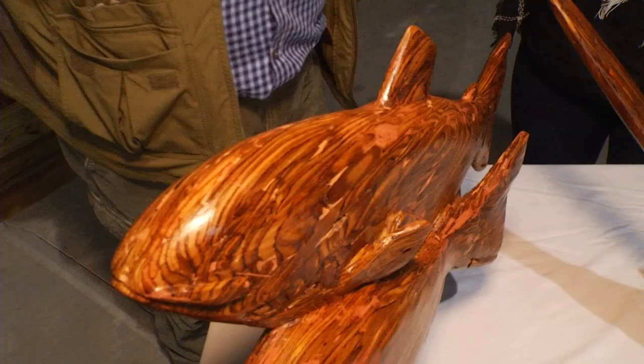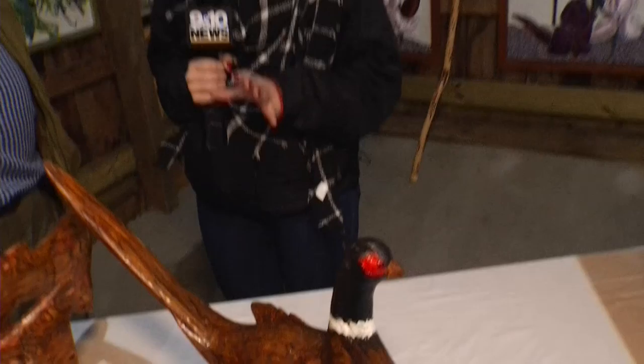Wow, these are absolutely beautiful and there's a lot to see here — thank you so much. I'm going to take this walking stick and walk over to Karen, our other artist. Karen, can you tell us about the paintings that you can see all around here?